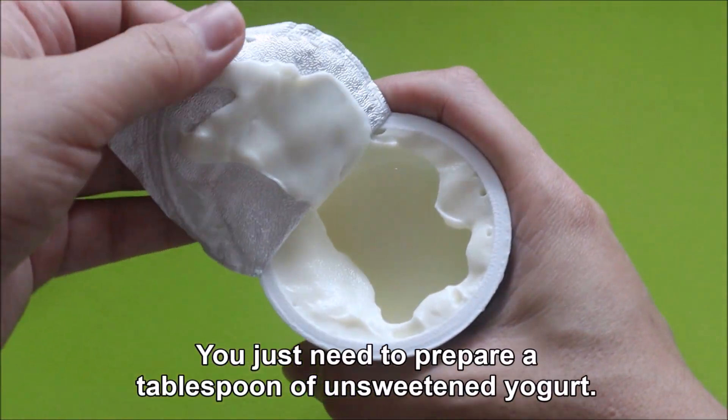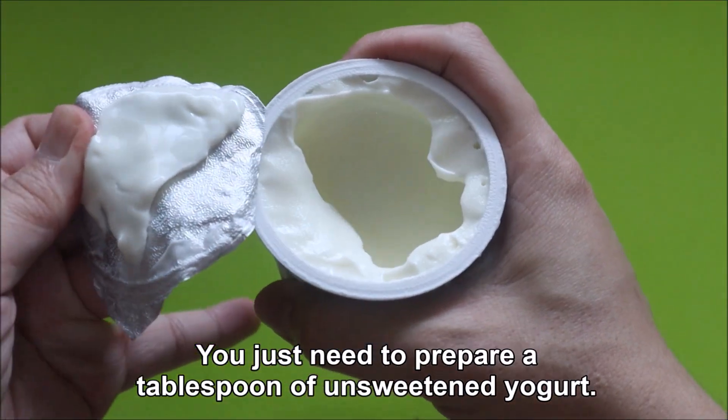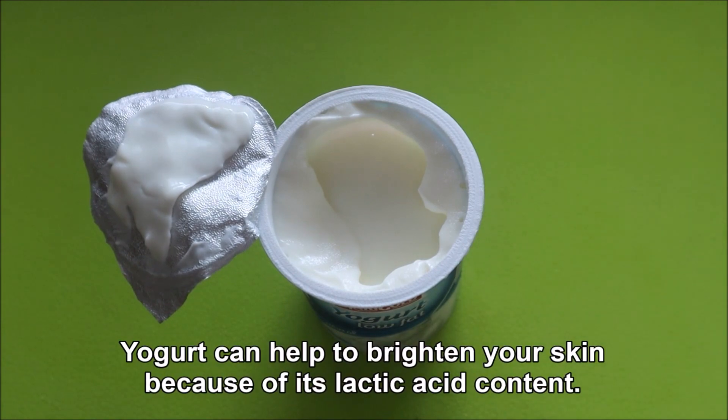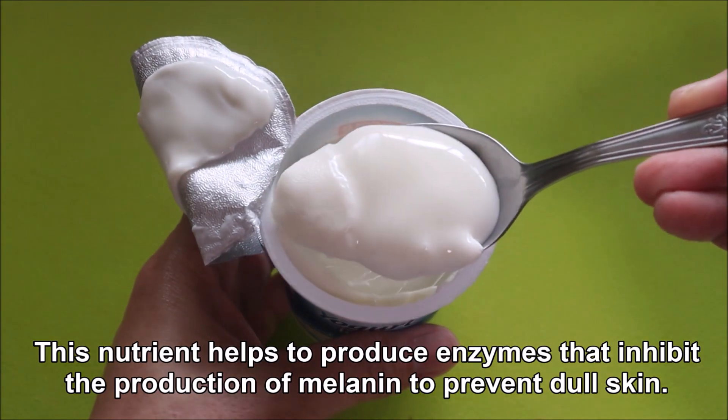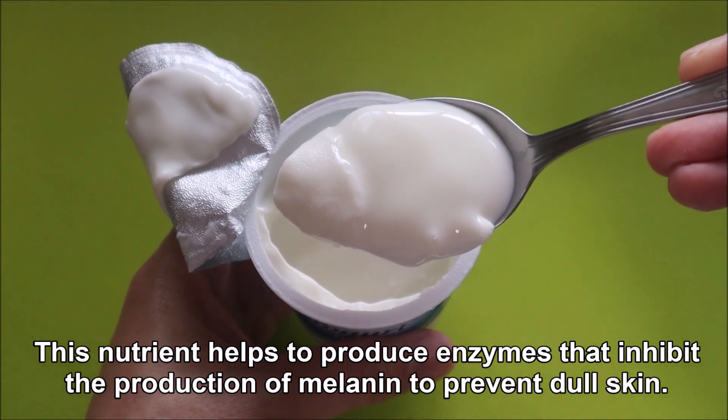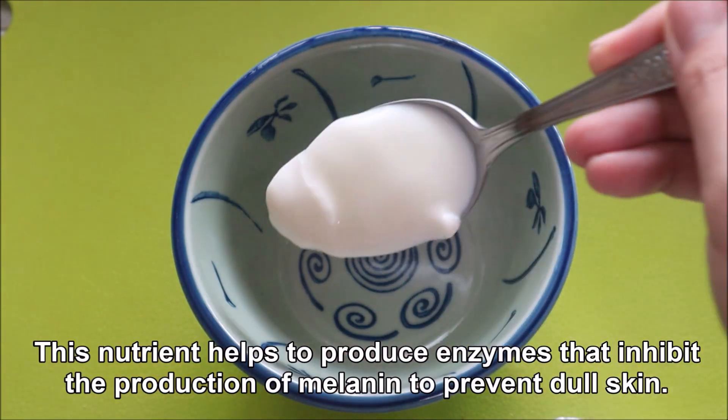You just need to prepare a tablespoon of unsweetened yogurt. Yogurt can help to brighten your skin because of its lactic acid content. This nutrient helps to produce enzymes that inhibit the production of melanin to prevent dark skin.